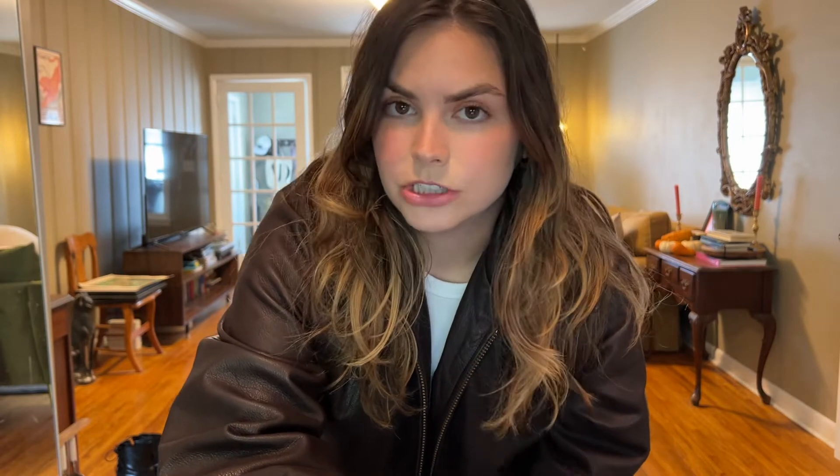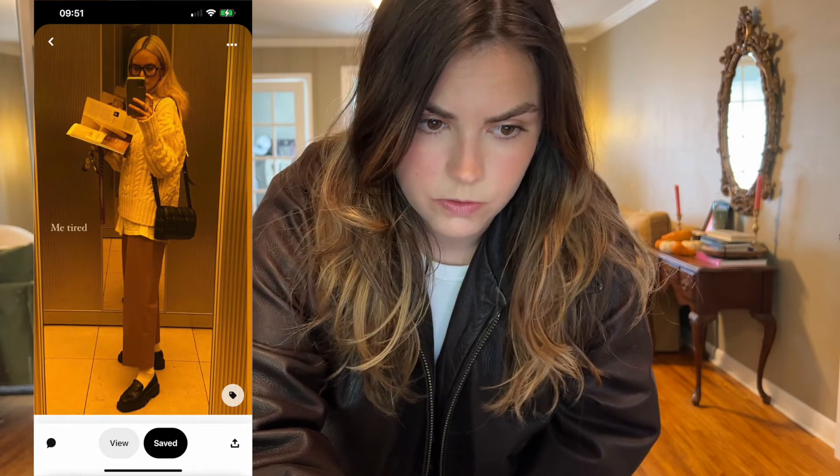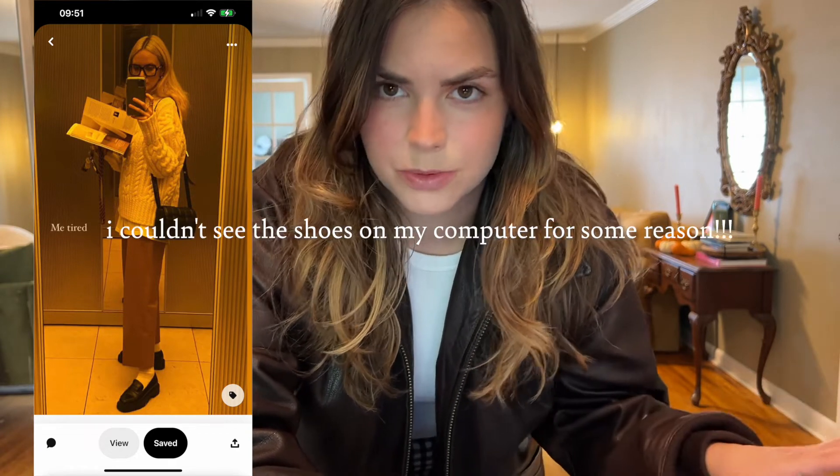Moving on to outfit number two: brown pants, a white button-up, and then a sweater over it with the button-up kind of peeking out of the bottom. I guess I'll just take creative liberties with the shoes and decide what looks best with it.